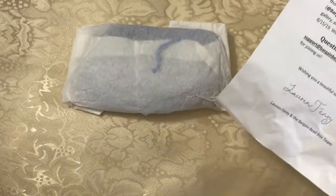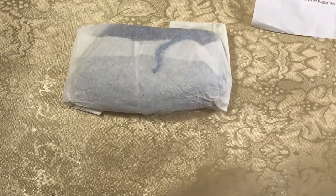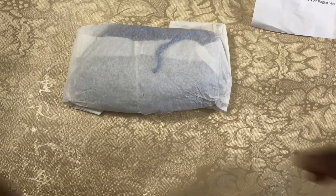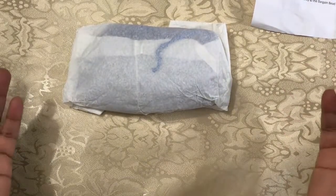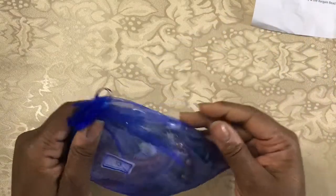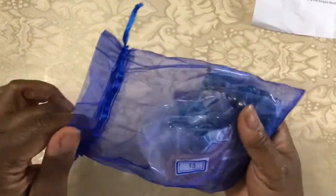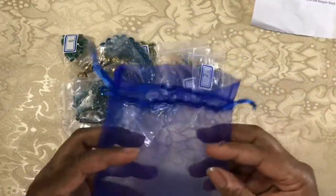As usual we have a coupon code for 30% off at their sister site BeatBoxBargains.com, and they have their usual contests on their Facebook page where you can take a photo of whatever you've created this month with these beads and you are entered to win a $25 gift certificate to Beatbox Bargains. Let's get this open and see what we have — it comes in a cute little organza bag that you definitely can and should reuse.